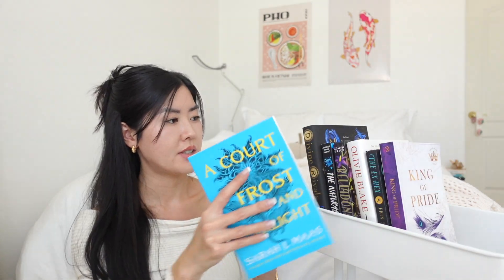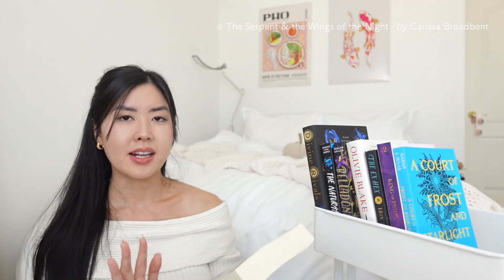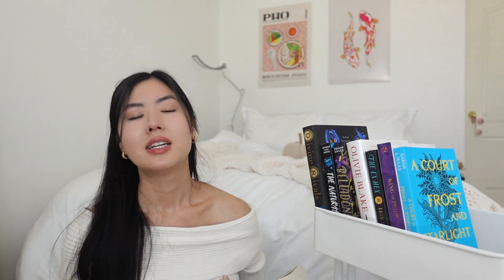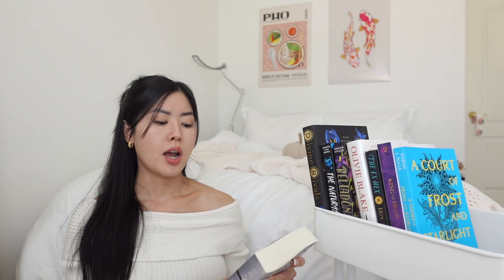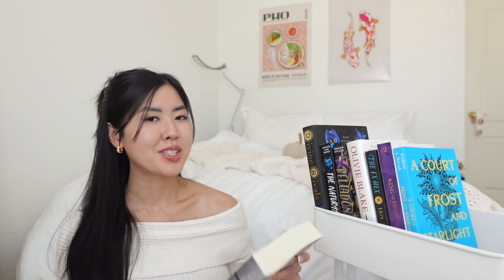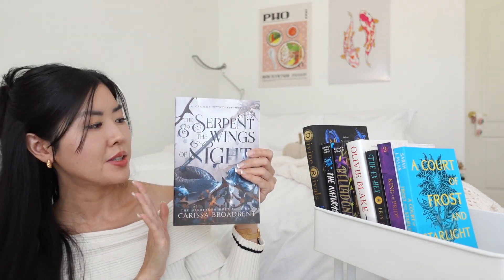I also have *The Serpent and the Wings of Night* by Carissa Broadbent — categorized as The Hunger Games meets vampires. It follows Oraya, adopted into a vampire king's family, who enters a legendary tournament called the Kejari to establish herself. She makes an alliance with Raihn, described as a dangerous and ruthless vampire and an enemy to her father's crown. It's an enemies-to-lovers fantasy romance and I've heard nothing but great things.